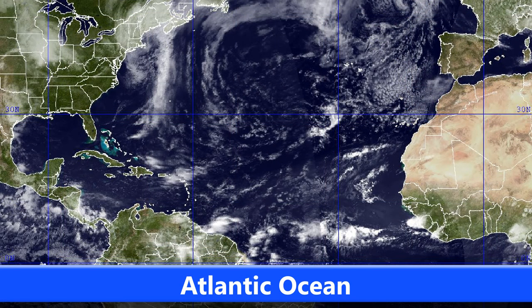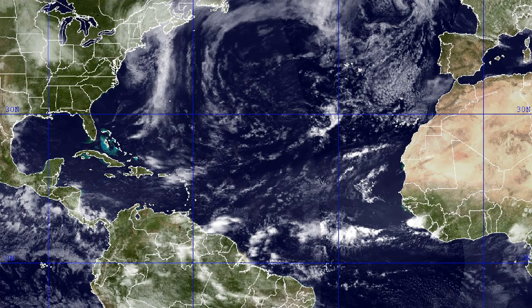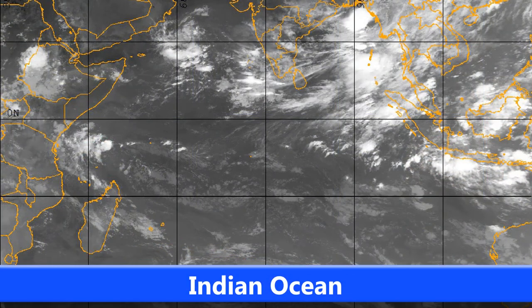Looking over towards the Atlantic, not much going on here at the moment. As you can see, it's fairly quiet — much more sky than cloud. Even down in the tropical region it's looking fairly quiet at the moment, but I'm sure that will be changing sometime soon.